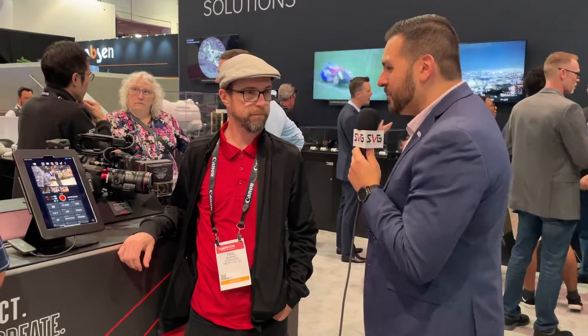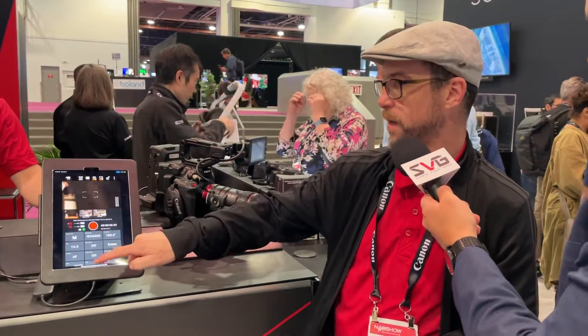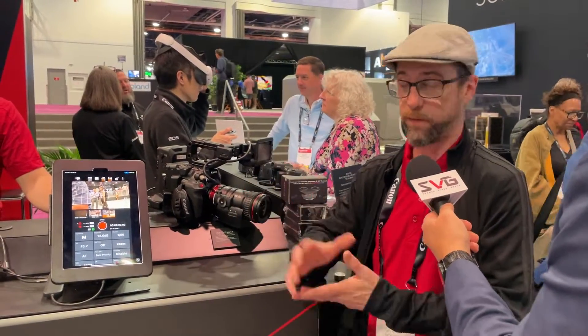Canon is always looking to create solutions that are customizable to their clients, and this one is no different — a new platform for small-scale productions. We are here with Paul McNiff. Paul, take us through what we're going to show today. So what we have here is our multi-camera control application. This is an Apple device — currently it's only available on Apple devices. It is free, and you can control up to 20 cameras, any cameras that have our XE protocol and Wi-Fi connection capability. We've got three different screens here: the C300 Mark III, a C70, and the XF605, which is a one-inch sensor camcorder with a 15x zoom.